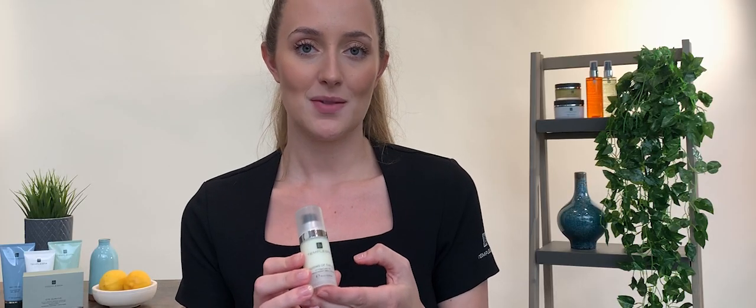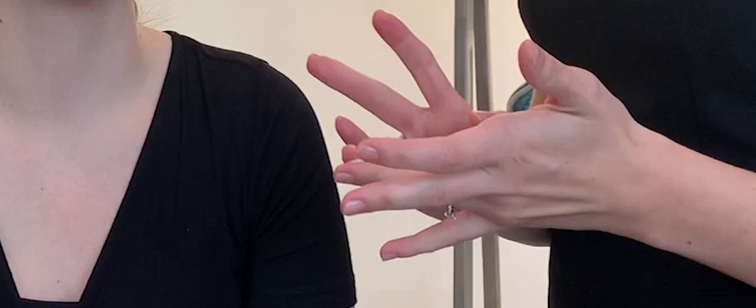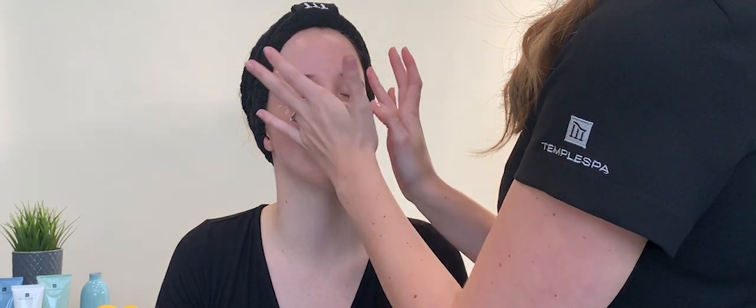Windows of the Soul is a lightweight gel cream that floods the eye area with hydration. Pump one drop onto a clean ring finger and pat gently around the eye area, being careful not to drag the skin. Massage helps reduce under-eye bags, so use together with Eye Therapist.